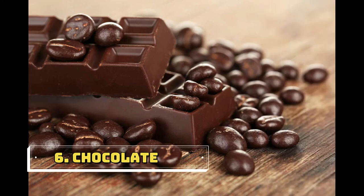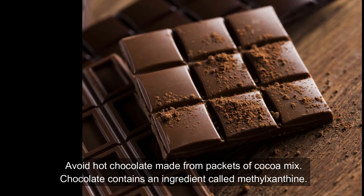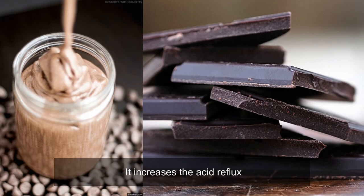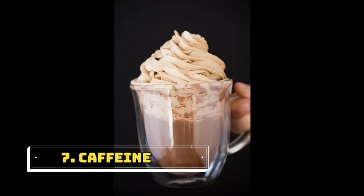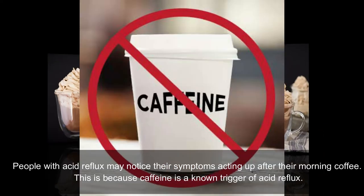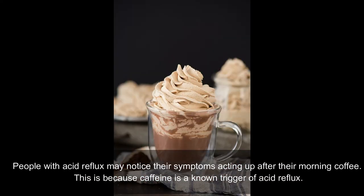Sixth one is chocolate. Avoid hot chocolate made from packets of cocoa mix. Chocolate contains an ingredient called methylxanthine, which increases acid reflux. Seventh one is caffeine. People with acid reflux may notice their symptoms acting up after their morning coffee, because caffeine is a known trigger of acid reflux.